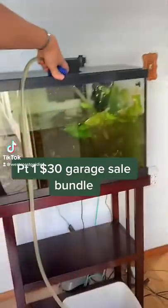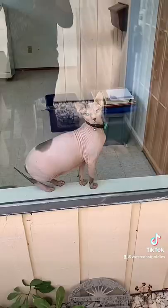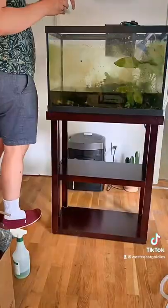This is quickly becoming a goldfish keeping and good deals on OfferUp and garage sales channel. This was $30 for this whole setup at a garage sale, plus a couple boxes of good aquarium stuff — this creepy cat was staring at me. I got home to so many good plants.